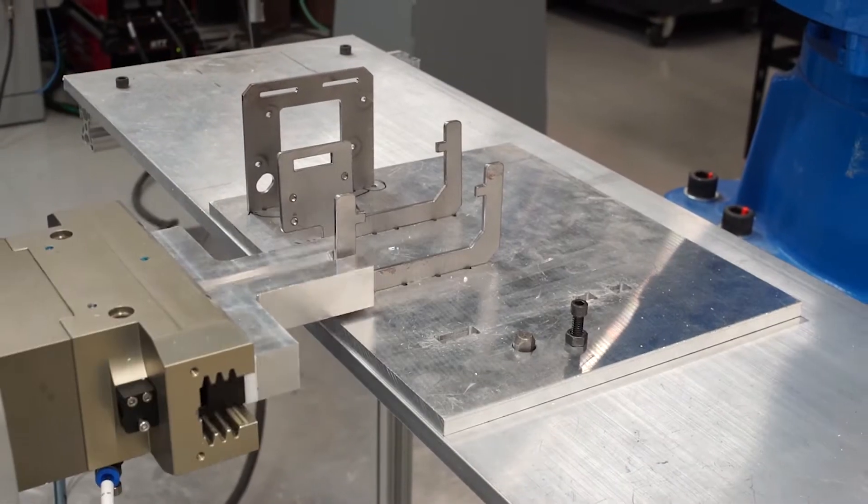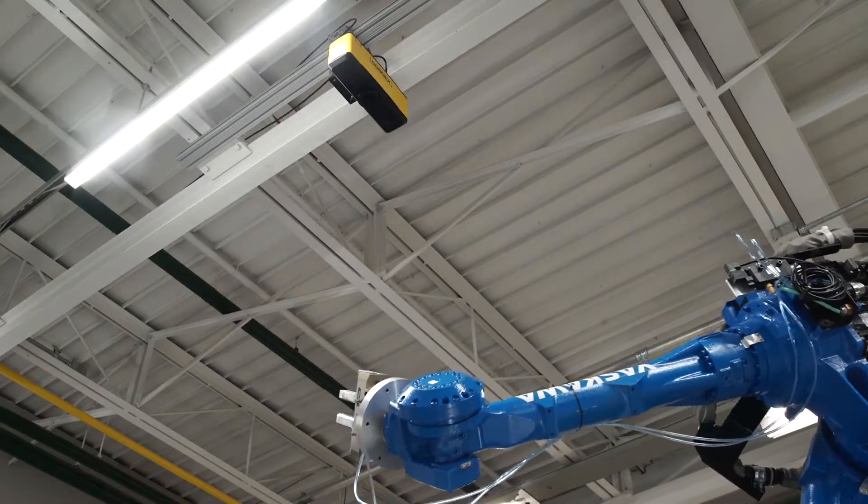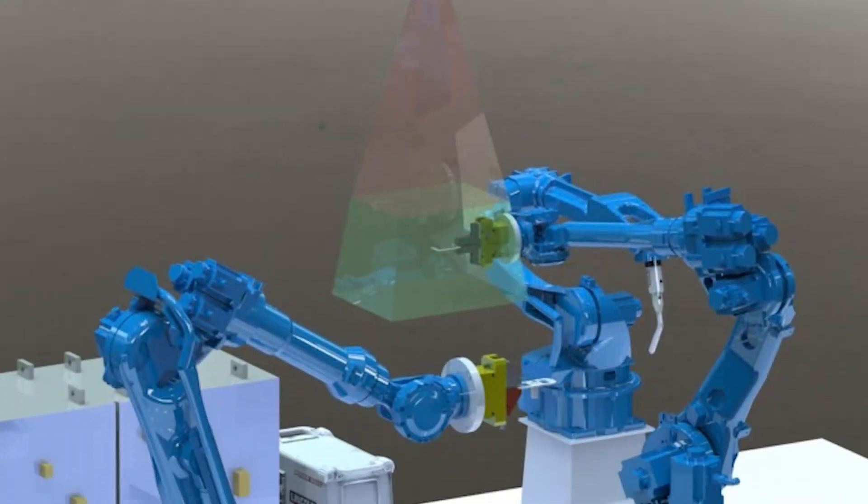Manufacturing is about to get a whole lot smarter. Bring Industry 4.0 technology to your factory with AI-powered automated fixtureless manufacturing, only from ProcessChamp.